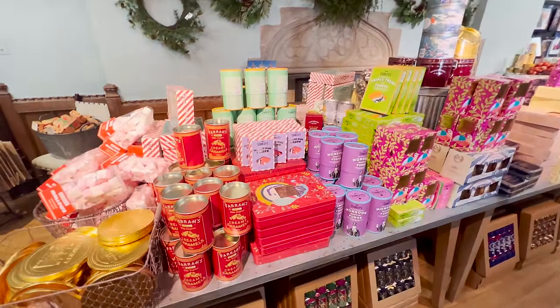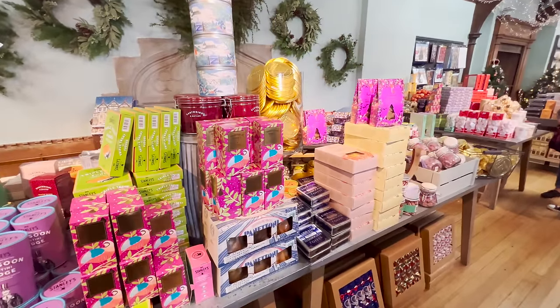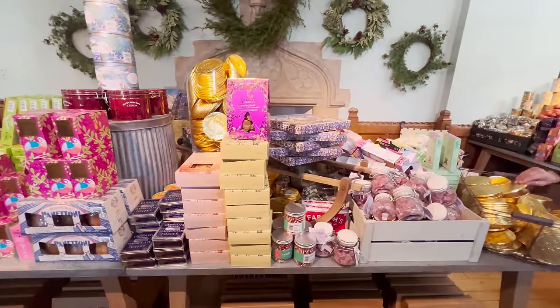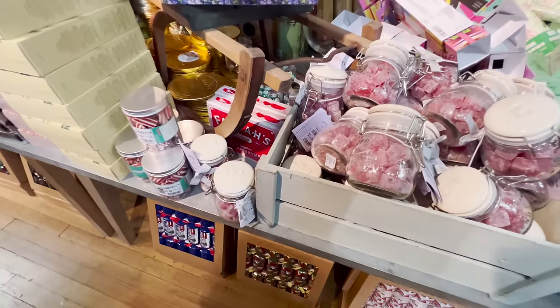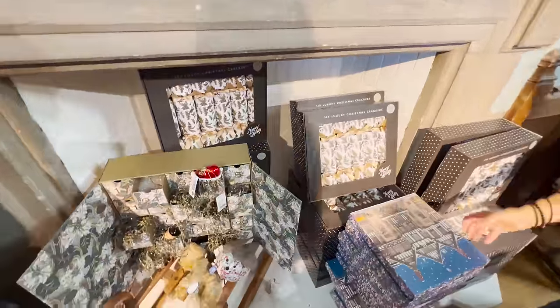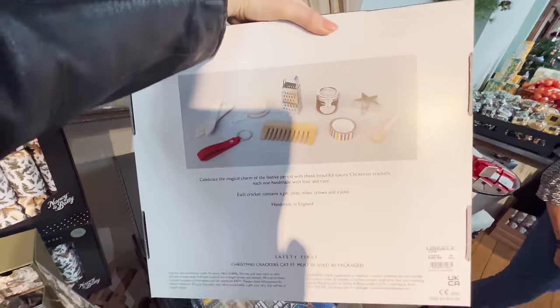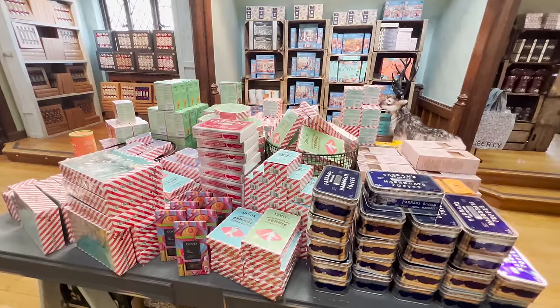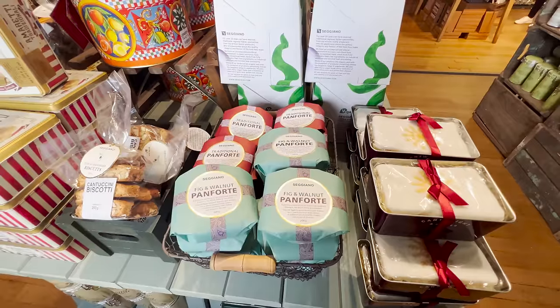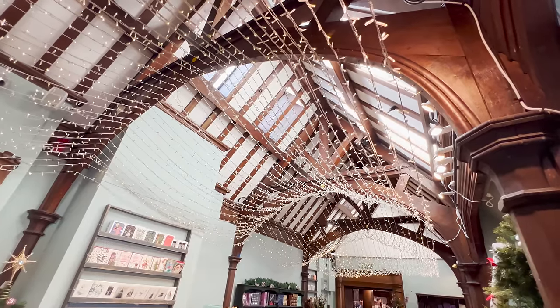I love all the packaging - very old school, like mulled wine drops with that stripy packaging. I'm going to be going to Fortnum and Mason next, so keep your eyes peeled. Do you prefer Liberty or Fortnum and Mason? I love all the old school jars. In the fireplace there are some crackers - six luxury Christmas crackers for £50. They are beautiful but what you get in them doesn't really matter - half the fun is just pulling the crackers.